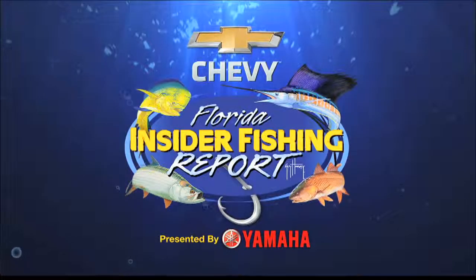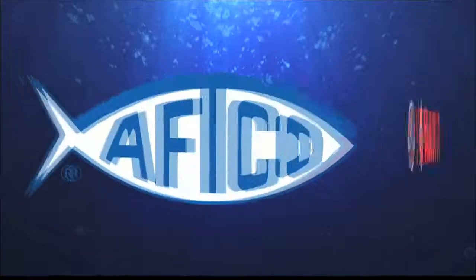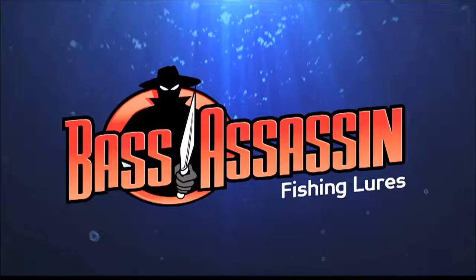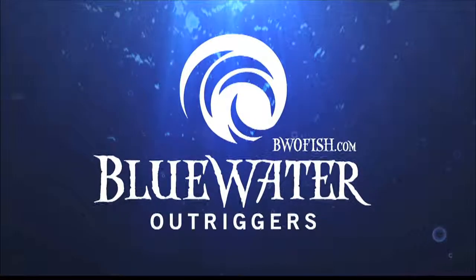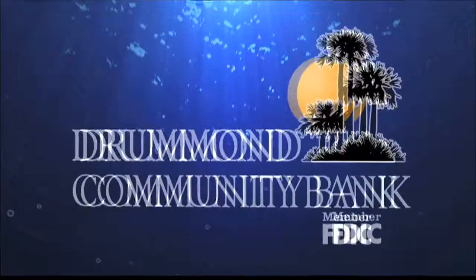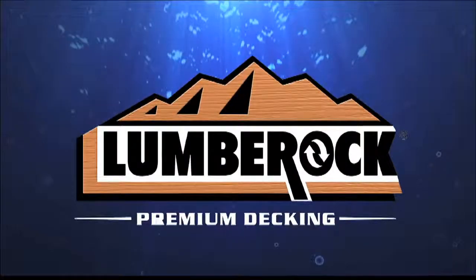The Chevy Florida Insider Fishing Report is brought to you by Yamaha — reliability starts here. Guy Harvey Clothing by Haftco. Bass Assassin and Saltwater Assassin, the best lures, period. Blue Water Outriggers, everything for your outdoor adventures. Croakies, made in the USA. Drummond Community Bank. Costa, see what's out there. And Lumber Rock.